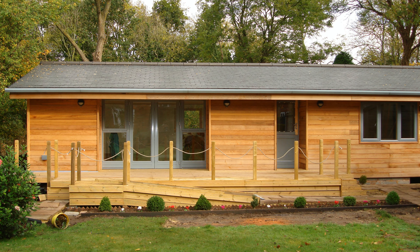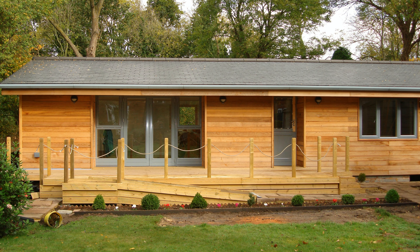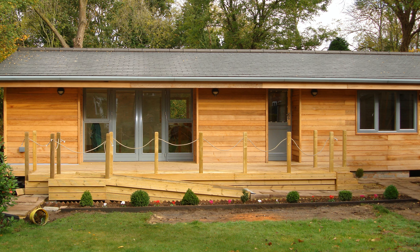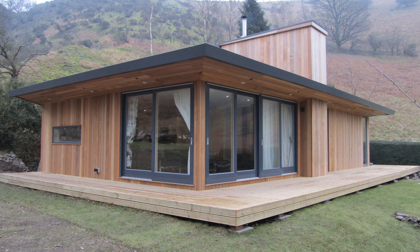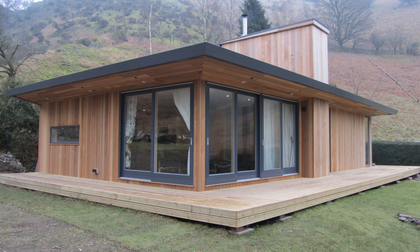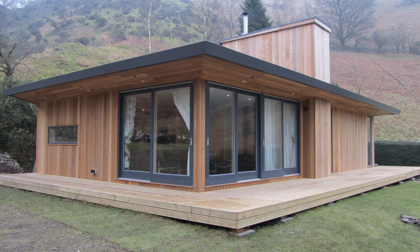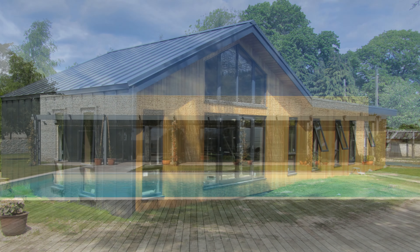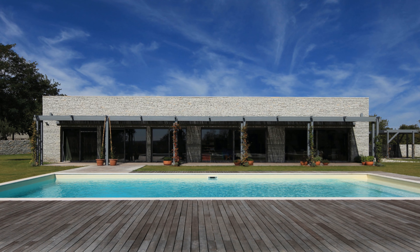At Habitat Mobile Homes Limited, we take pride in the high quality of our mobile homes and garden lodges. Our homes are built to last, with sturdy construction and top-of-the-line materials. Our lodges and cabins are perfect for any garden, providing a stylish and comfortable place to relax or entertain guests. Whether you're looking for a permanent residence or a vacation home, we have the perfect solution for you. For more details, please visit our website at www.habitatmobilehomes.com.